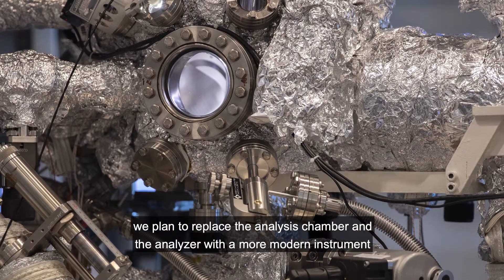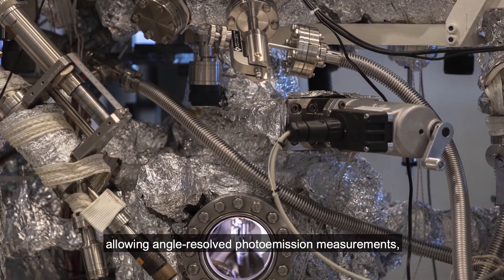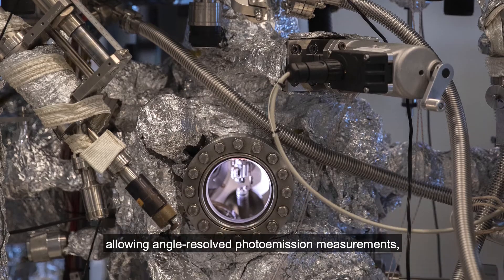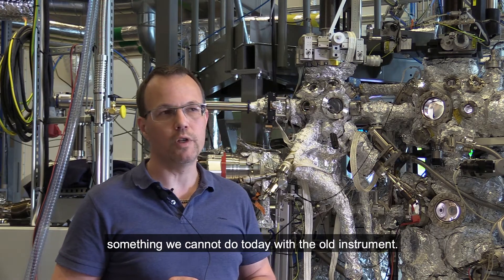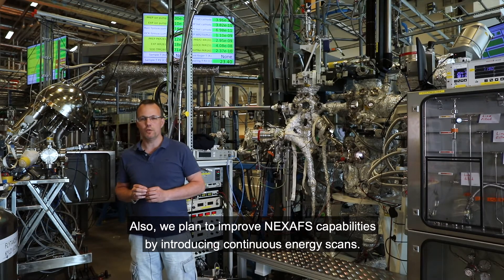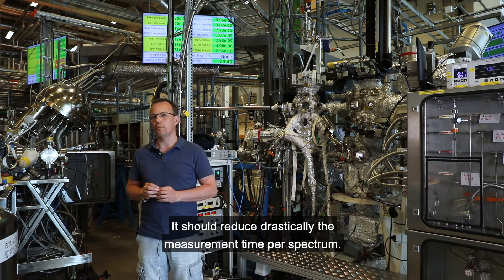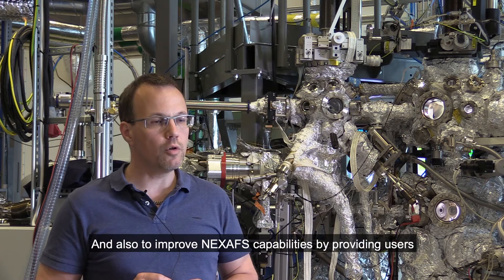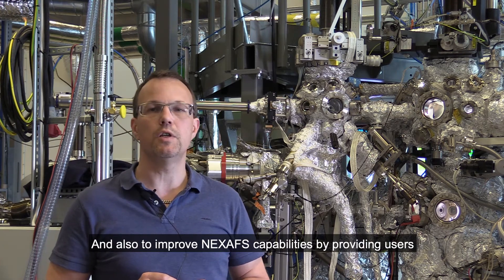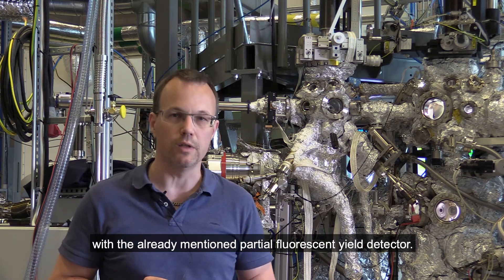We plan to replace the analysis chamber and the analyzer with a more modern instrument allowing angle-resolved photoemission measurements, something we cannot do today with the old instrument. We also plan to improve NEXAFS capabilities by introducing continuous energy scans, which should drastically reduce the measurement time per spectrum, and by providing users with the already mentioned partial fluorescent yield detector.